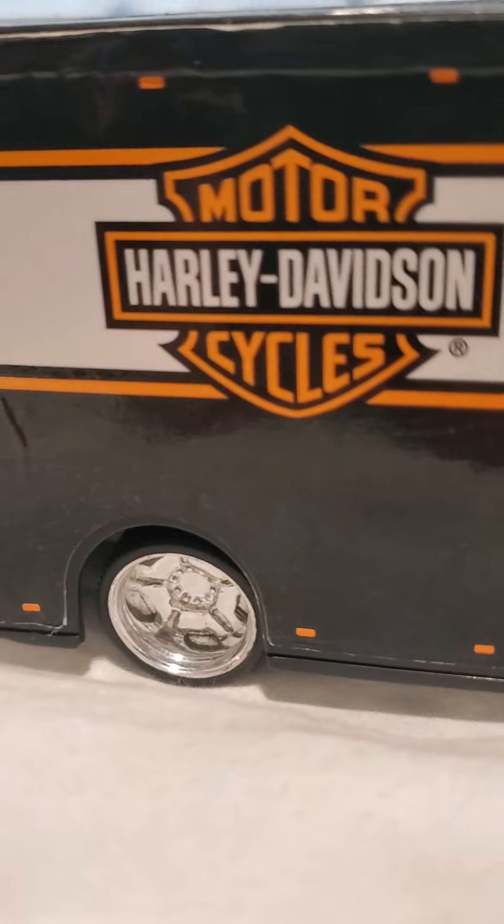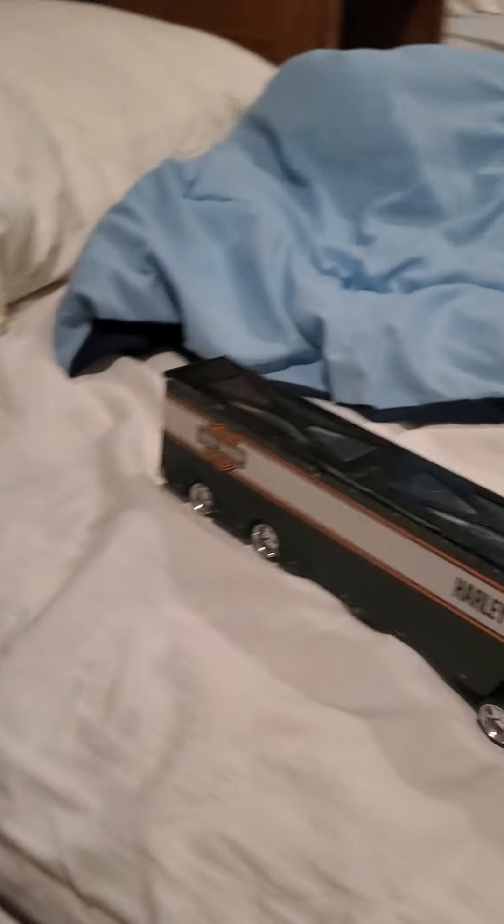The next one is Harley Davidson motorcycles, and it is this truck. It's pretty cool.